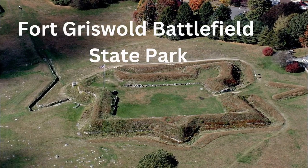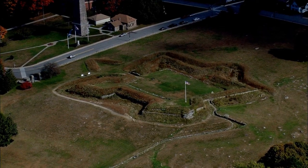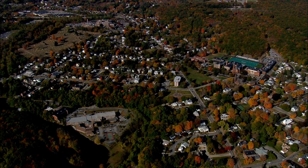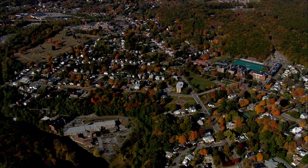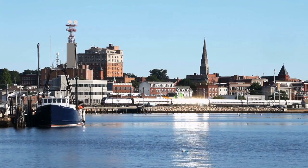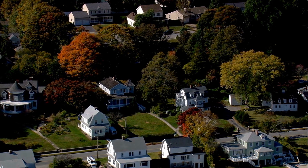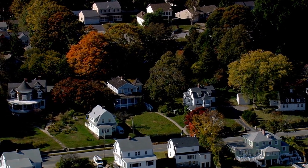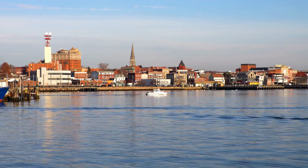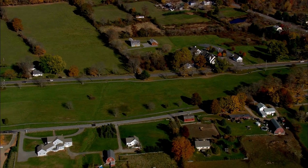Number eight is Fort Griswold Battlefield State Park in Groton. Fort Griswold Battlefield State Park is an important site for anyone interested in Connecticut's military history. The park is home to a well-preserved fort that played a significant role in the Revolutionary War. The fort's strategic location on high ground overlooking the Thames River made it an important target for British troops who attacked it in 1781. The ensuing battle was one of the bloodiest of the war and resulted in a decisive British victory.